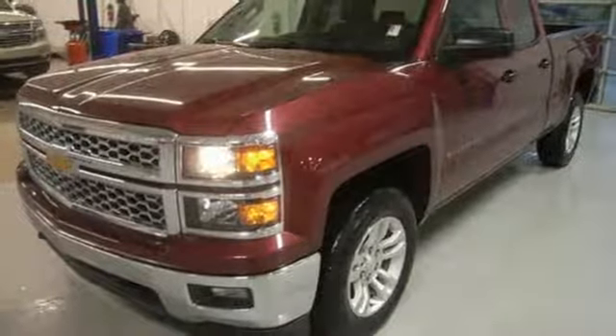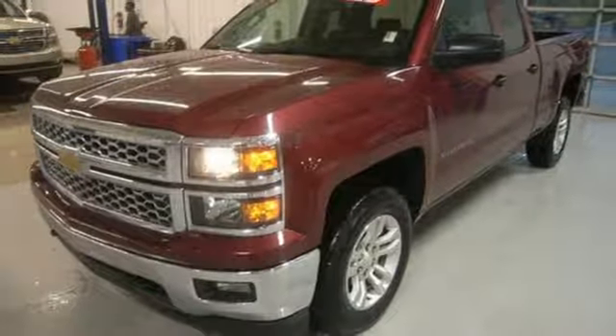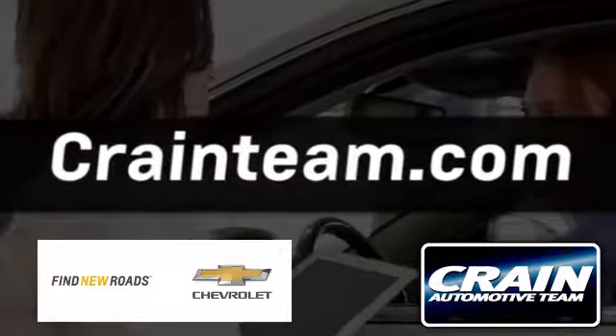Put this pickup to the test — come in today. Visit us anytime at craneteam.com.